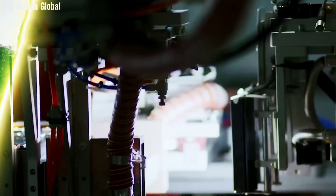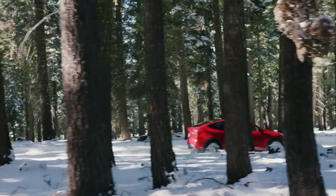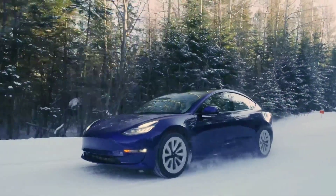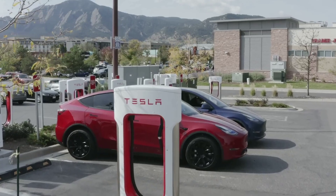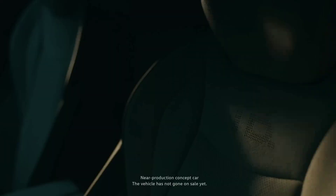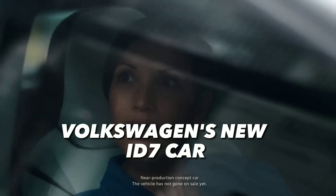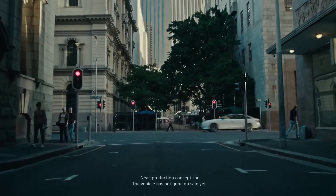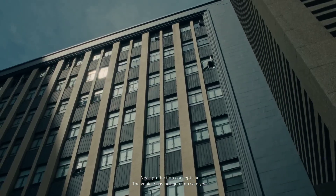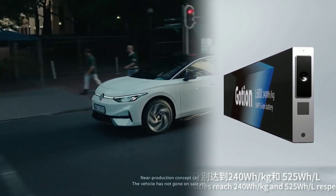The range of 1,000 kilometers — or 621 miles — that Goshin claims for its LMFP battery is much higher than what is currently available on the market. For example, Volkswagen's new electric ID.7 car will have a range of up to 438 miles, which is nearly 1.42 times shorter than the LMFP battery.